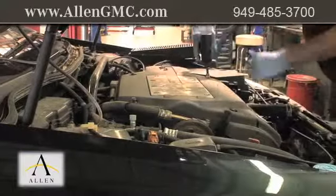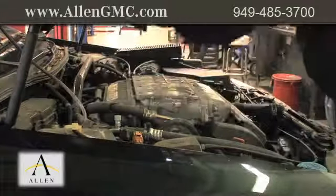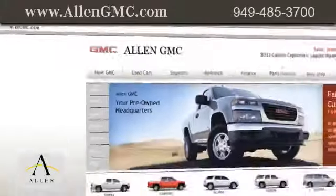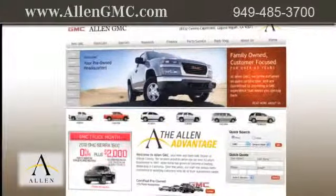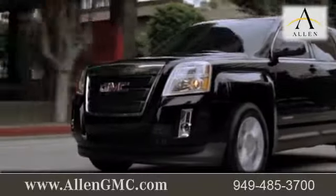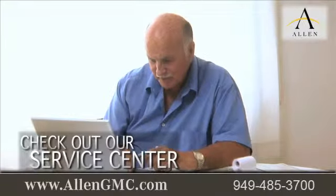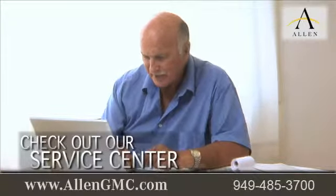We strive to get all of your maintenance and repairs done right the first time. Visit us at www.AllenGMC.com. While you're there, get information about our complimentary loaner service, print out money saving service coupons, and check out our service center for information or to set an appointment.